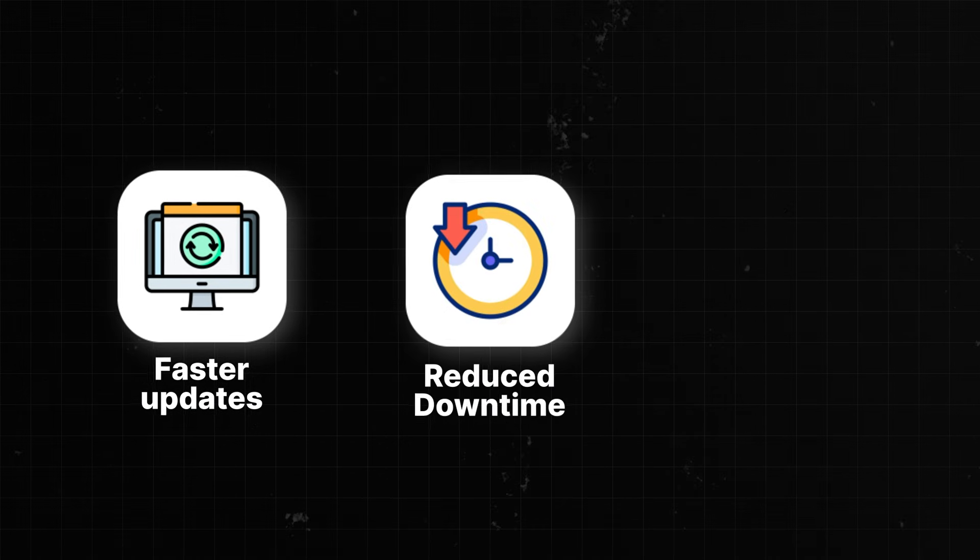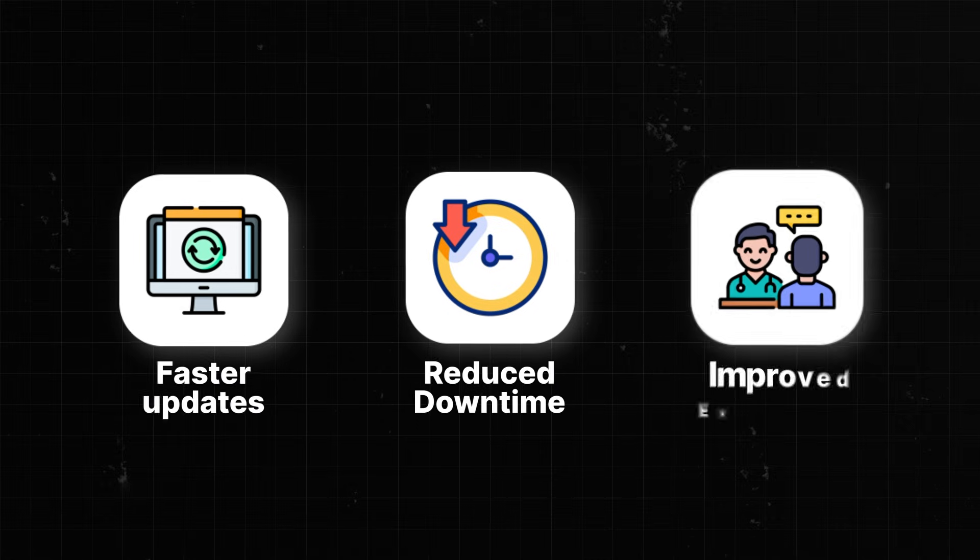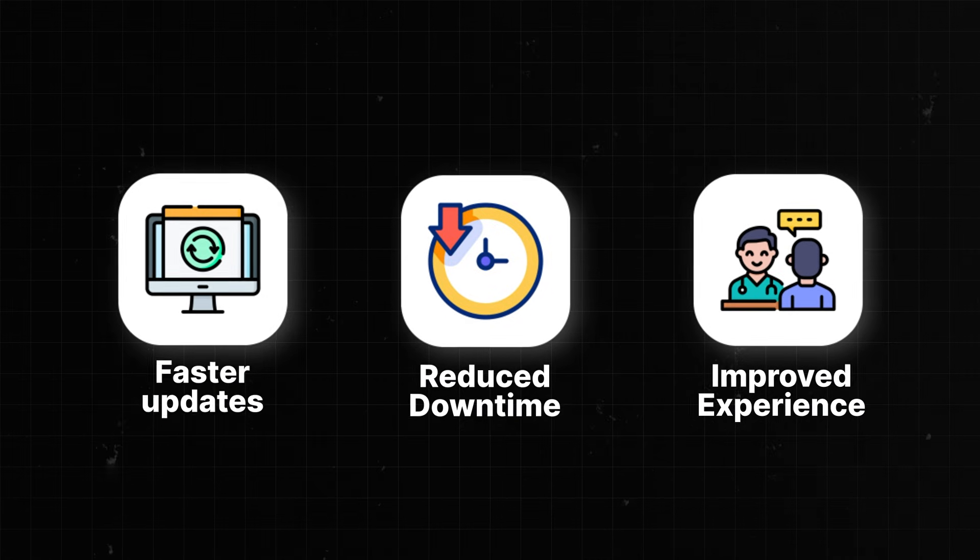Their pipeline build times dropped from 2.5 hours to about 30 minutes. With DevOps, City of Hope delivers faster updates, reduced downtime, and improved doctor and patient experiences — arguably one of the most customer-obsessed outcomes you can achieve.